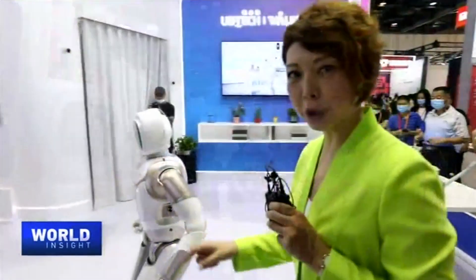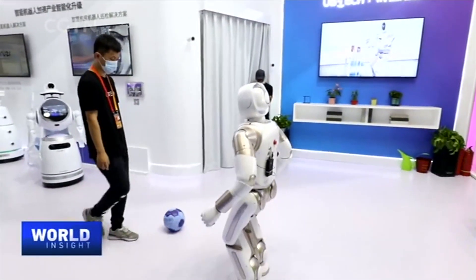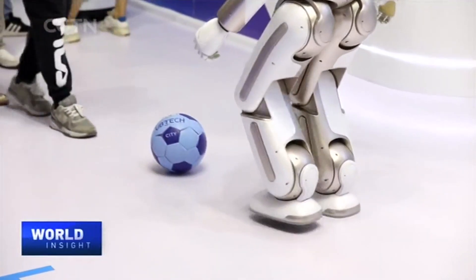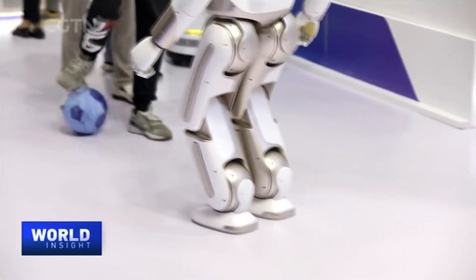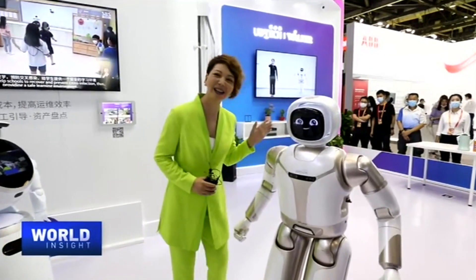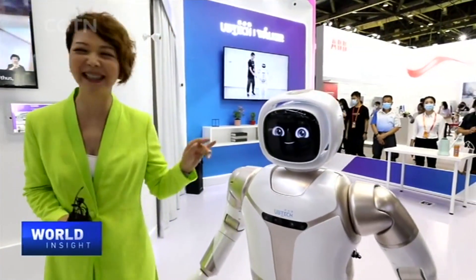Thank you. Now he's going to do some soccer. Look at that. Very good, Walker. I love it. Thank you.